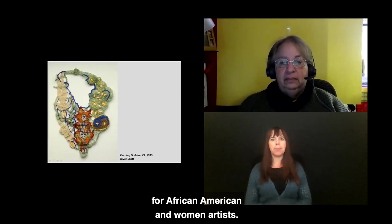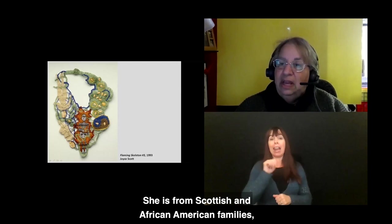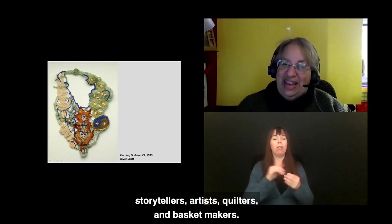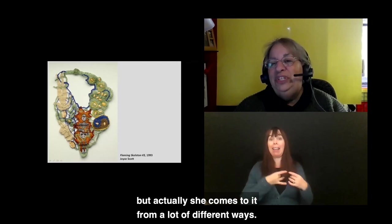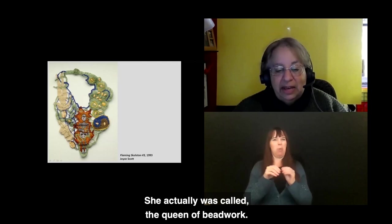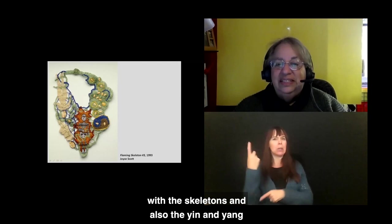Flaming Skeleton from 1993 is by Joyce Scott, a very interesting person from Scottish, African American, and Native American families. Among her family were storytellers, artists, quilters, and basket makers — so she comes to her craft from many directions. This is a necklace, and she was called the queen of beadwork. You see the yin and yang Chinese symbol and skeletons — more symbolism. She does a lot of Day of the Dead symbolism with skeletons and the yin and yang of the balance of life. It's quite a beautiful piece.